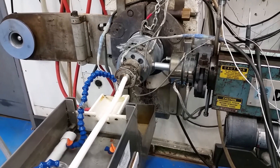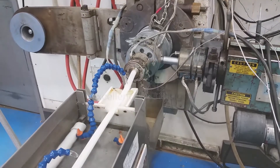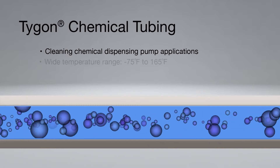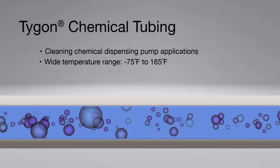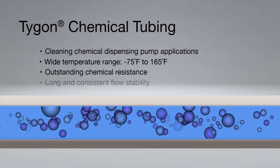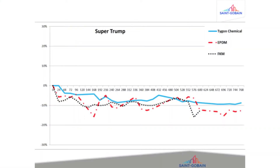Co-extruded with a unique combination of material properties, Tygon Chemical is engineered specifically for cleaning chemical dispensing pump applications, with a wide temperature range of minus 75 degrees Fahrenheit to 165 degrees Fahrenheit and outstanding chemical resistance. Tygon Chemical delivers long and consistent flow stability to ensure superior service life and dosing accuracy.